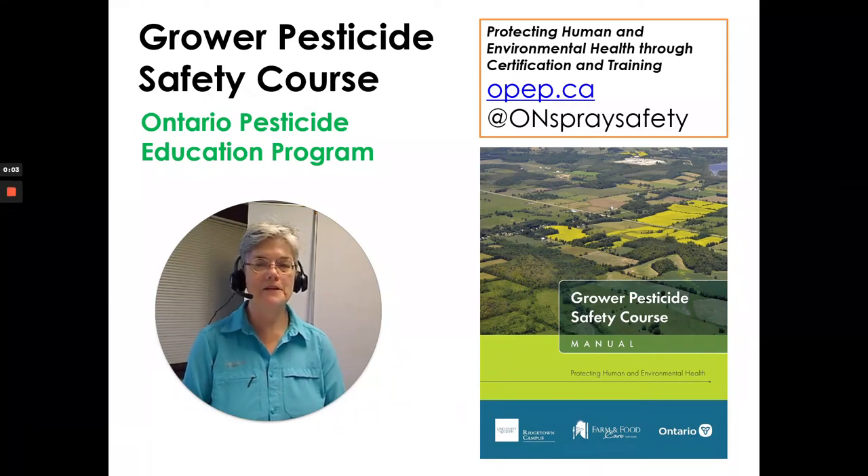Hi, I'm Susan Kellner of the Ontario Pesticide Education Program and I'm going to go through some of the highlights for the grower pesticide safety course. It will take us about 15 to 20 minutes.